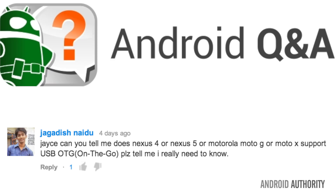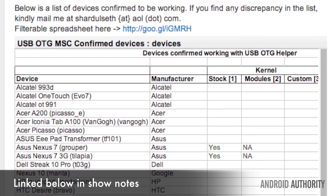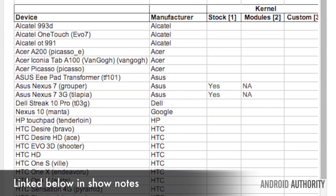Moving on: how to find out if your mobile device is USB On-The-Go compatible. Jagadish asks: can you tell me if my phone is compatible with USB OTG? You can go to this link right here and see the full list of mobile devices that are supported by USB On-The-Go. Check it out and let me know how it goes.